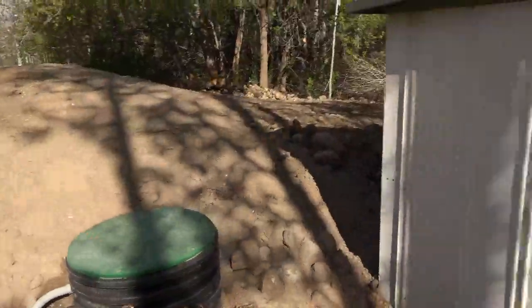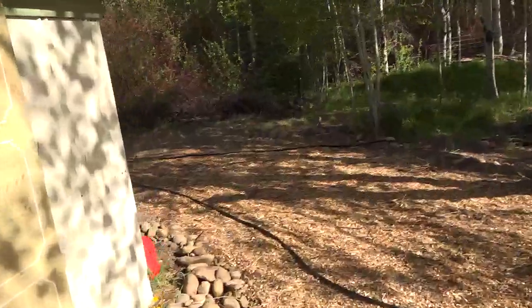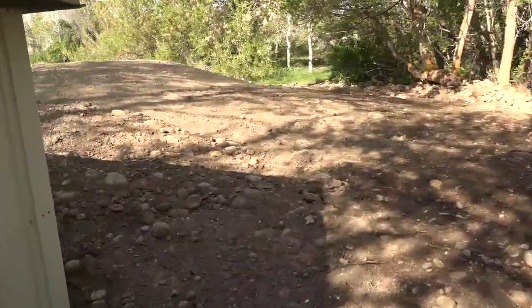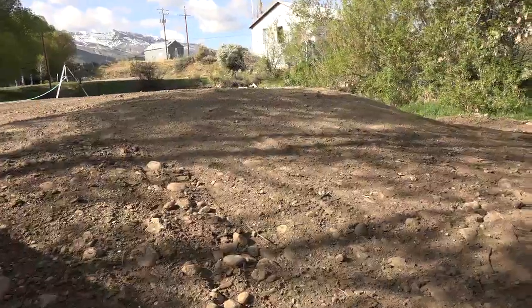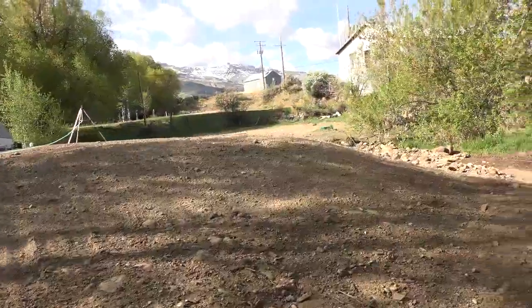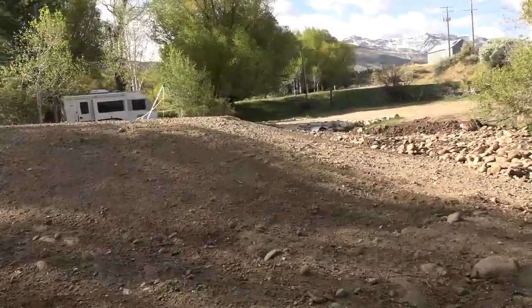There is three foot of sand in that mound that helps filter all the wastes. The pipes themselves are embedded in two foot of rock and then there's about a foot of dirt on top. We'll take a little walk around the mound to give you an idea of what we're up against.